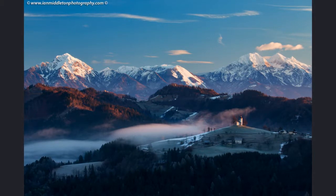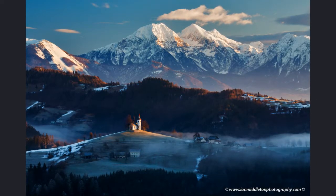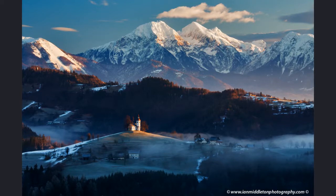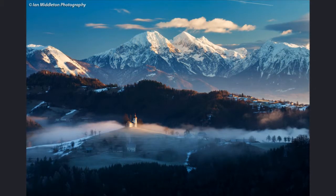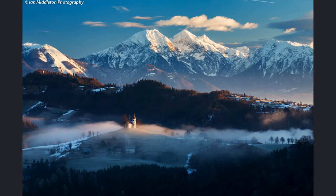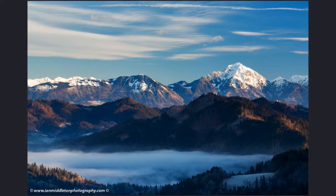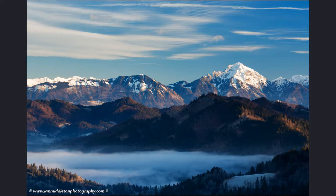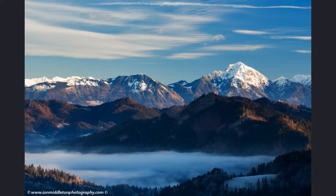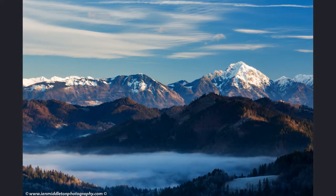If you're lucky — and you often are quite lucky at this location — you'll get some mist drifting in through the valley and over and around the church itself. As the sun rises higher, the light starts to spread down the hill. This is my personal favorite: I love the way the mist drifted in and spread either side of the church. If you look off to the left, that mountain peak is called Storzic and it's a really interesting view, so try that too.